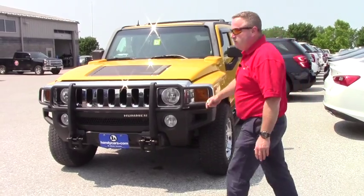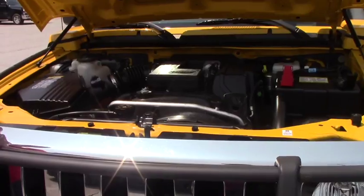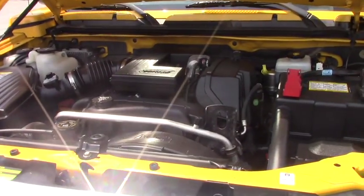First we'll look underneath the hood. So here we are into the hood — the 2006 Hummer. It's in very, very good condition, as you can see. Very well maintained.